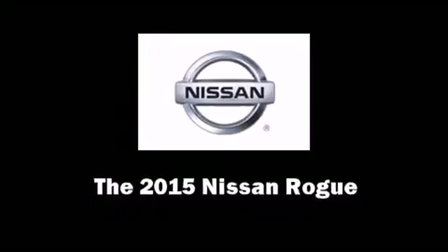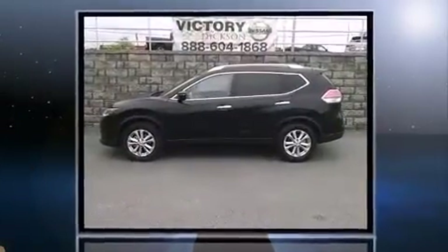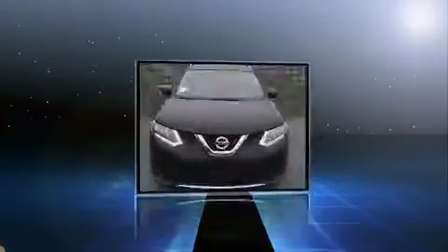Discerning drivers will appreciate the 2015 Nissan Rogue. It features a continuously variable transmission, front-wheel drive, and a 2.5-liter four-cylinder engine.